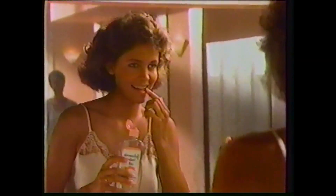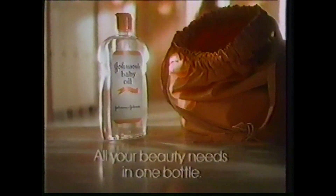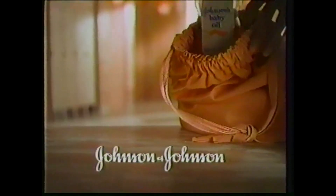So where will you use Johnson's Baby Oil? Everywhere I want to feel beautiful. Johnson's Baby Oil — all your beauty needs in one bottle. From Johnson & Johnson.